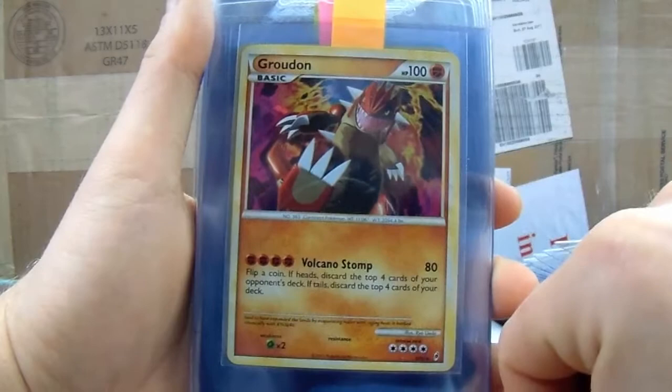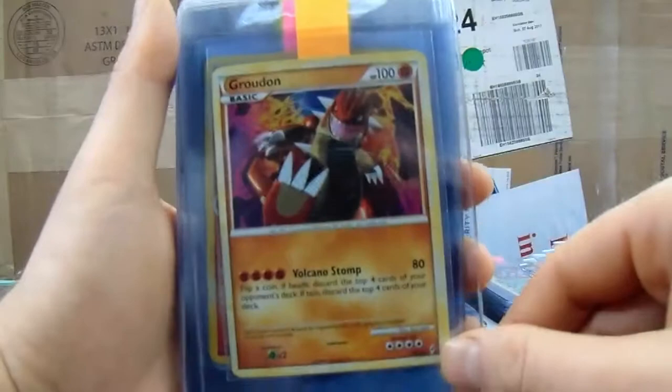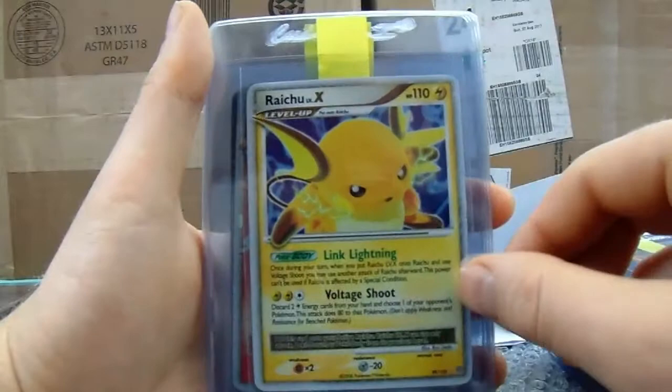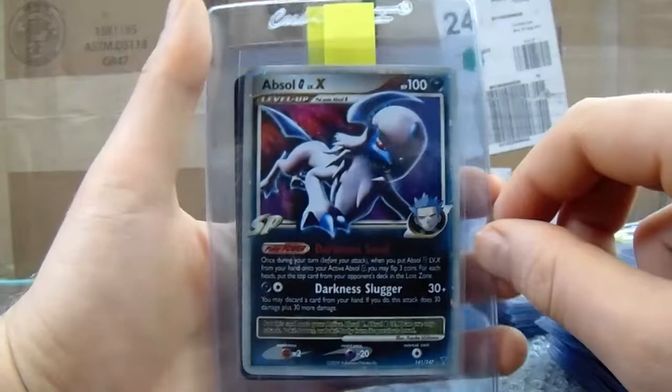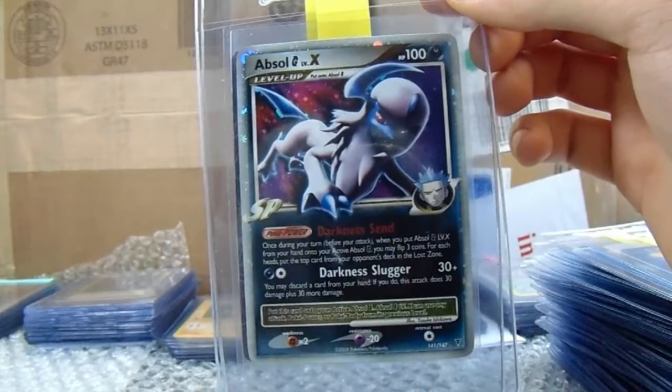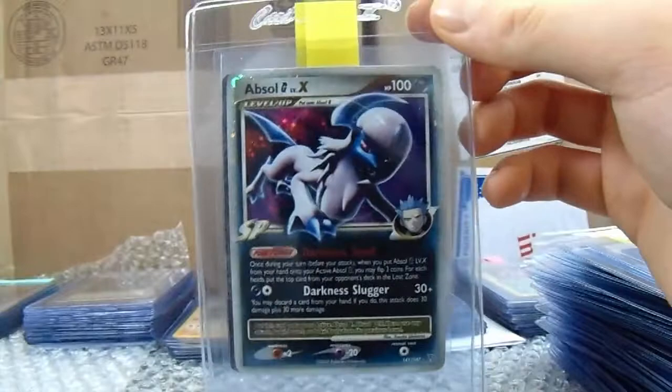This Groudon is also a pain — I want this in Gem Mint 10. Flareon from Unseen Forces. And then we have some Level Xs: Regigigas Level X, Alakazam Level X, Rhydon Level X, Charizard Level X, Absol Level X. This is the last card of the 400-plus submission including my cards — it is a card I want in Gem Mint 10 and I think it was an incredibly difficult card to get in Gem Mint 10.